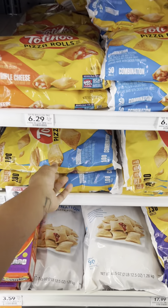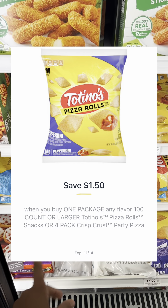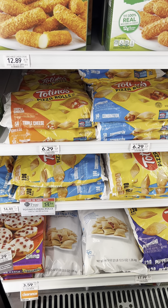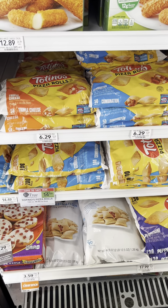These bags of the Tostino's pizza rolls are buy one, get one free — check for a $1.50 digital coupon. And if you happen to pick up two, always submit for reimbursements using apps like Shopmium, and also check your cashback apps like Ibotta because we do have some cashback offers as well.